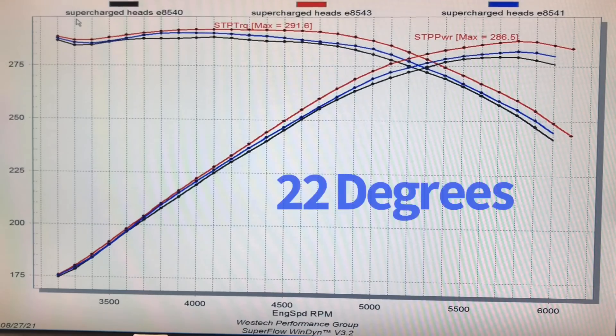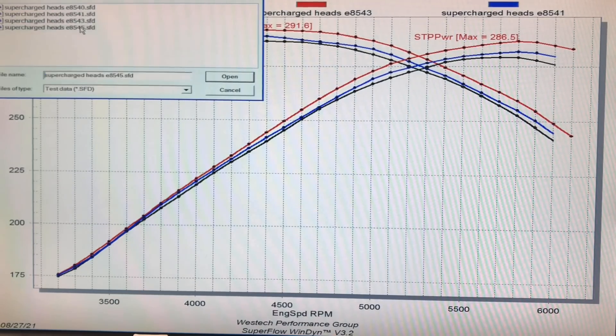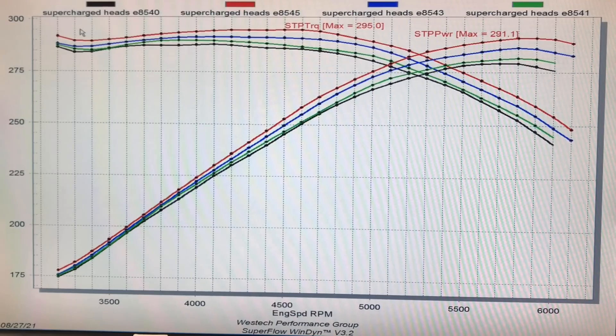Then we added two more degrees, then another two degrees — and I think we got up around 24 to 25 degrees of total timing with E85 at the factory boost level. This shows that the engine just continued to respond to timing and made a pretty big difference in power. We were all the way up to 291 horsepower and 295 foot-pounds of torque.